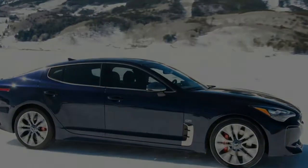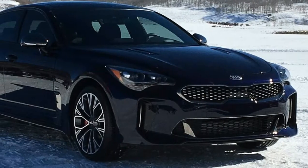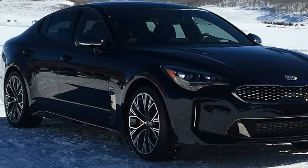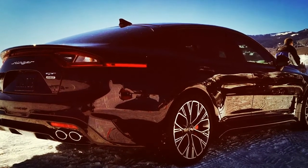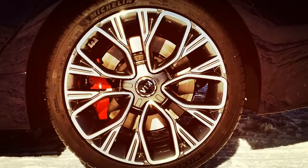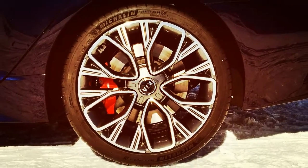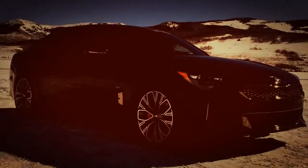The 2019 Kia Stinger is available in five trim levels: the 4-cylinder powered base and premium, and the V6-powered GT, GT1, and GT2. All can be optioned with AWD for an additional $2,200. All pricing listed includes a $995 destination charge.